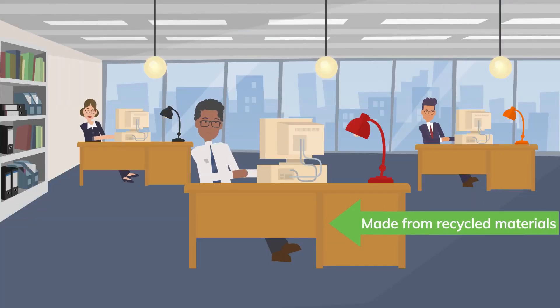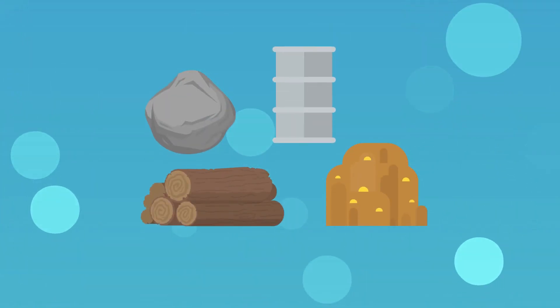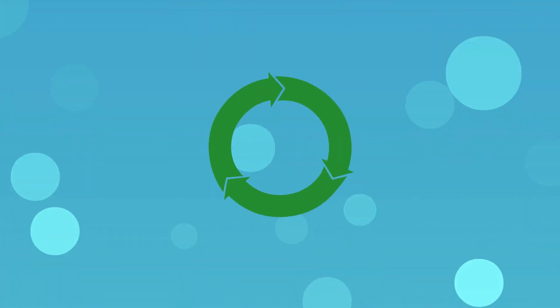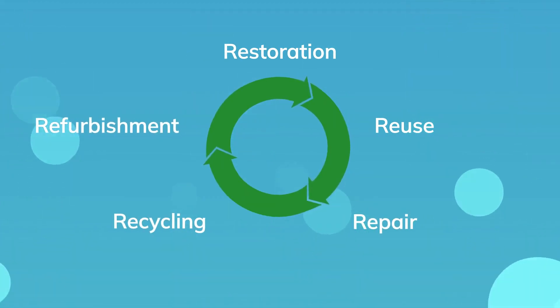The circular economy makes the most of resources that already exist and avoids starting from scratch with raw materials. It's anti-wasting materials but pro-restoration, reuse, repair, recycling and refurbishment.